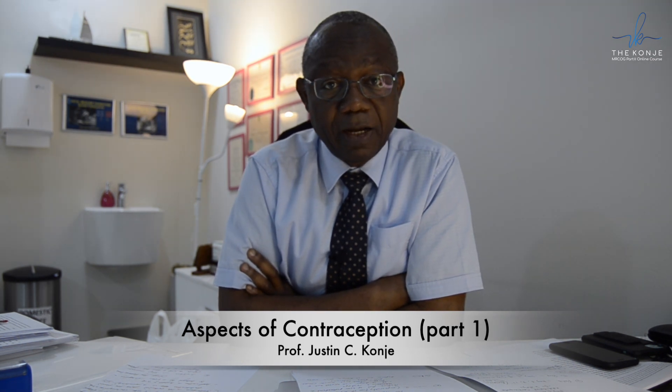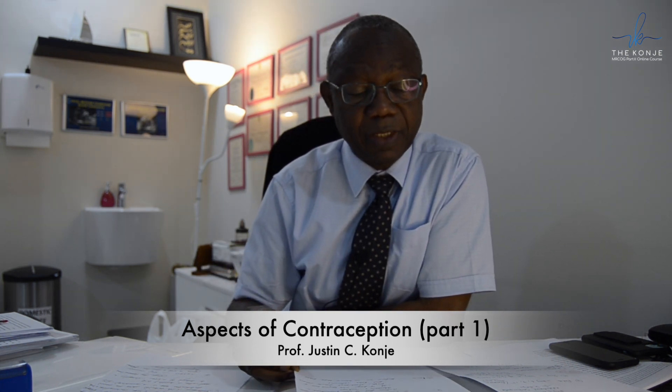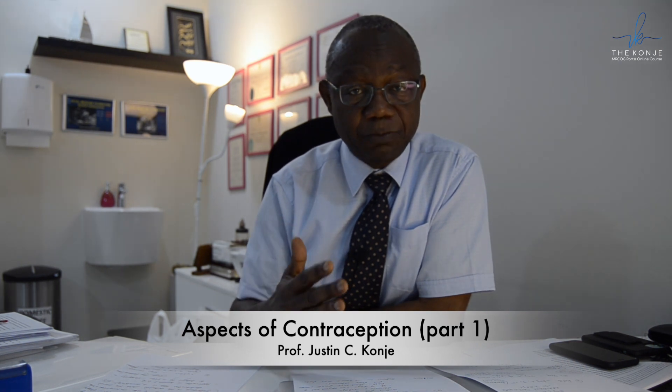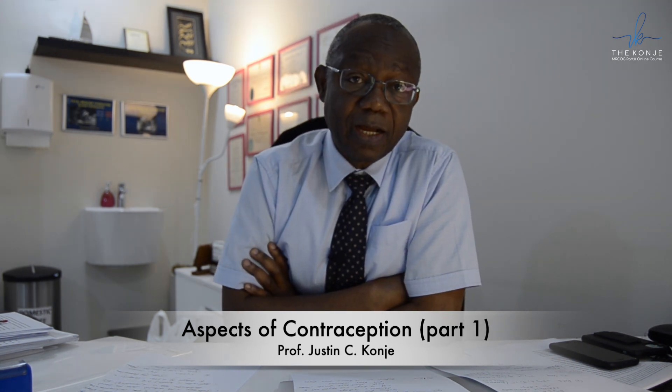Missing two or more pills is worse if the pills are within the first seven days. In that case, she will need to take additional contraceptive precautions, such as using a barrier method for seven days. If those seven days run into the pill-free interval, then she needs to take the next pack without the pill-free interval.